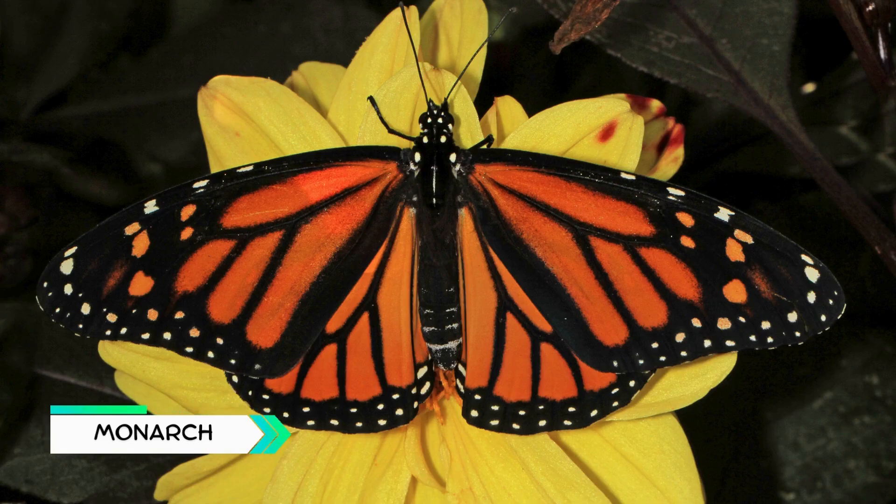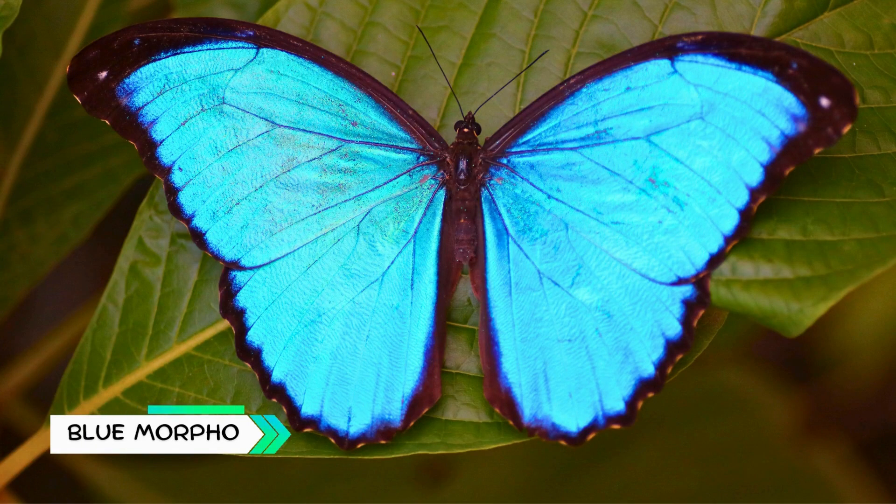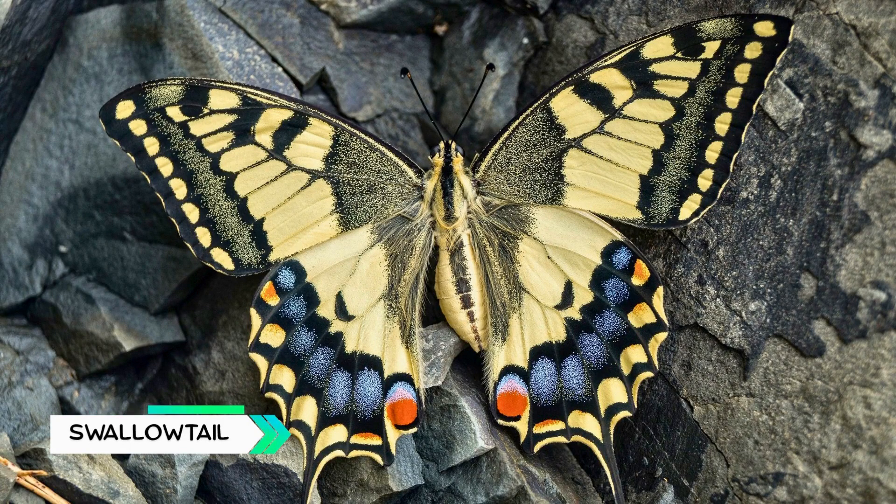Monarch, famous for migrating thousands of miles from North America to Mexico. Blue Morpho, bright blue wings that shine like a mirror in sunlight. Swallowtail, known for its tail-like extensions on the wings.